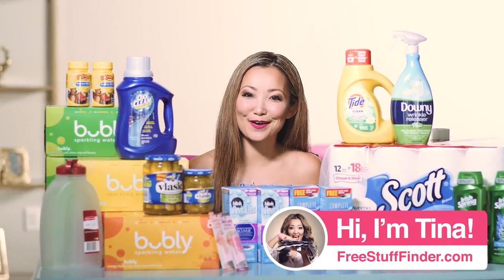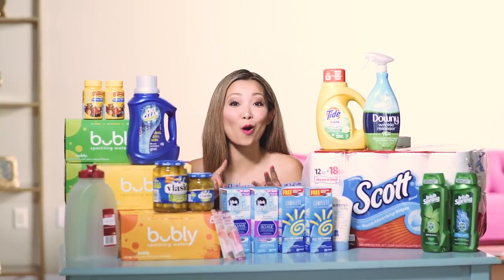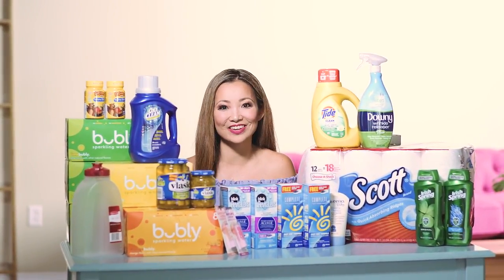Hey guys, it's Tina from freestufffinder.com here to cover the best freebies and deals at Target, CVS, and Walgreens. We have a total of 18 freebies and deals. Let's dive in.